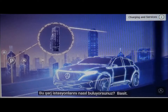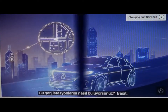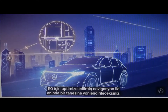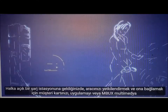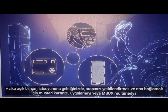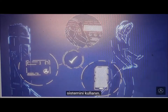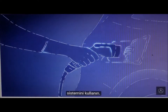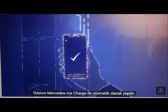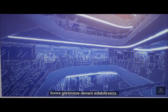How do you find these charging stations? It's simple. With EQ-optimized navigation, you'll be taken to one in no time. When you come to a public charging station, just use your customer card, the app, or the MBUX multimedia system to authorize and connect your vehicle to it. Payment is made automatically via Mercedes-Benz MeCharge. Then you can go about your day.